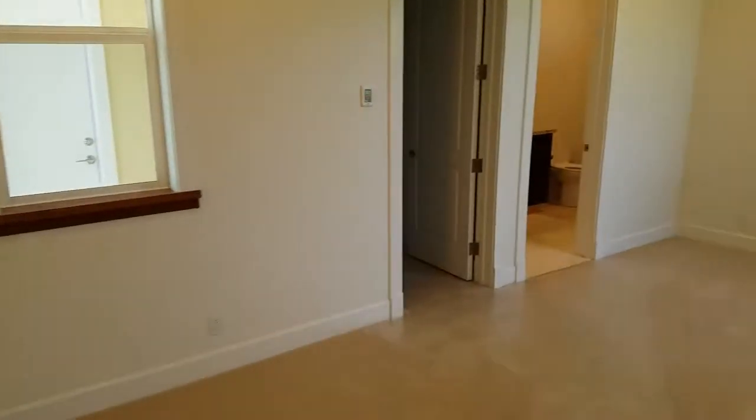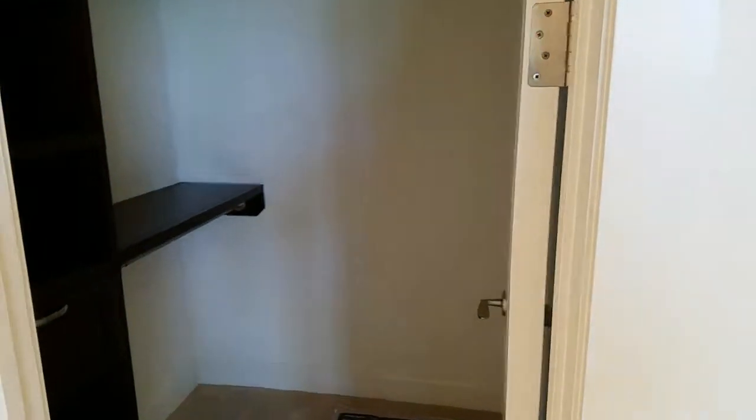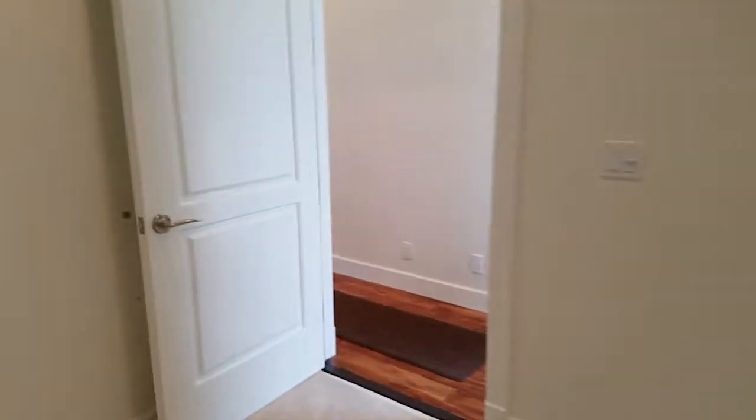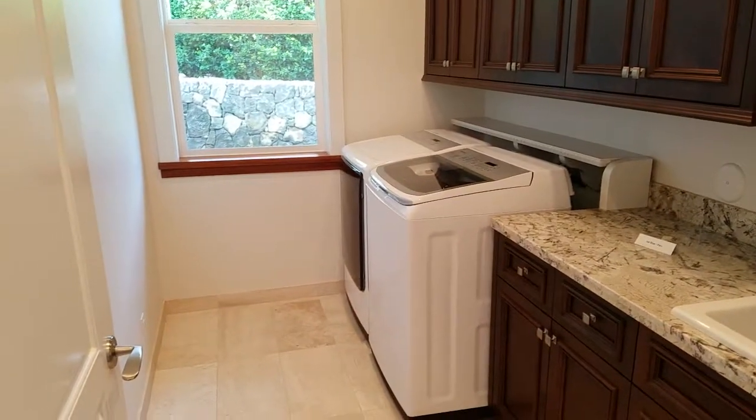One more pass through here. I don't think anything was supposed to stay in here. There are your carpet shields — everything is still in place. And your laundry room, washer dryer.